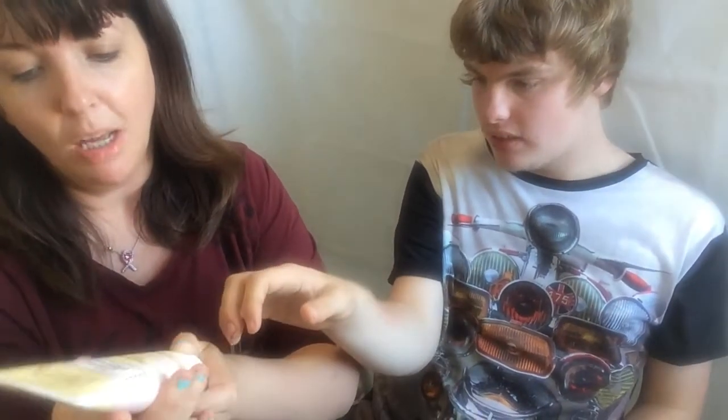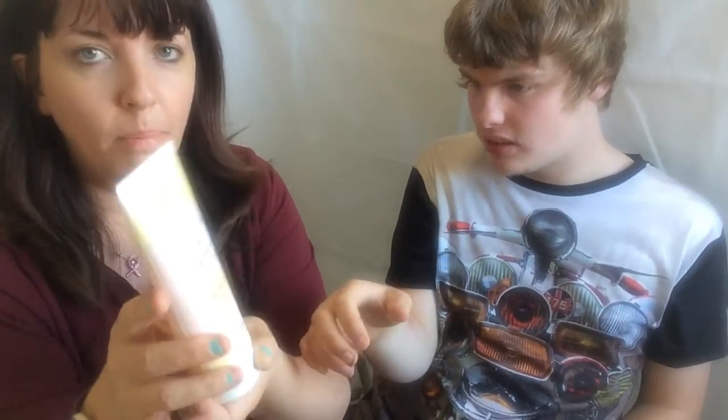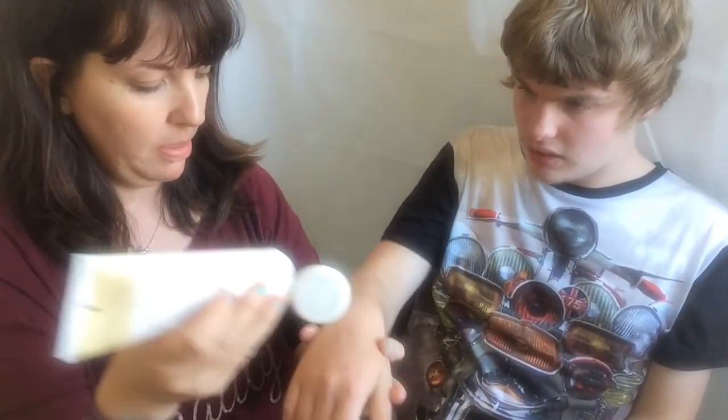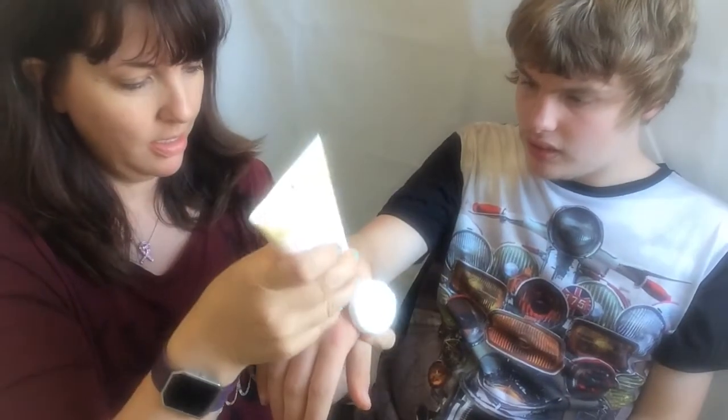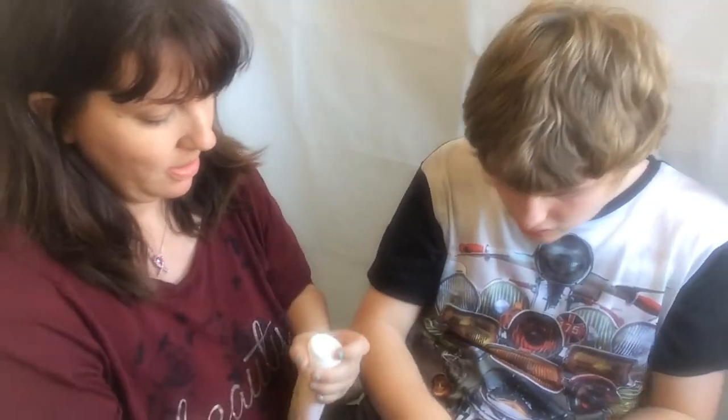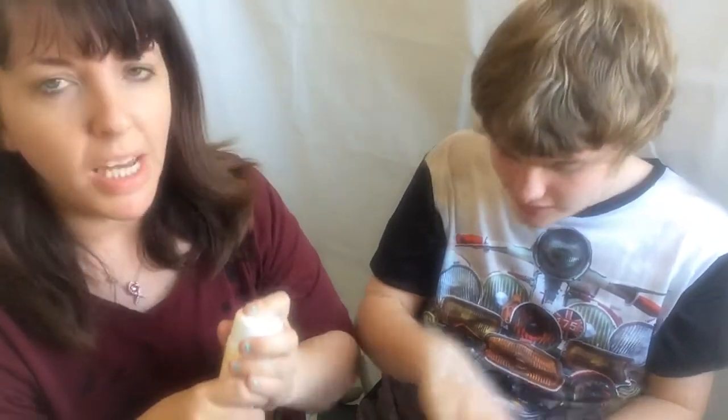This is the shower gel by La Patisserie. I know you want to try it, Daniel — we'll try a bit on your hand. It smells like cakes, really sweet, gorgeous smell.